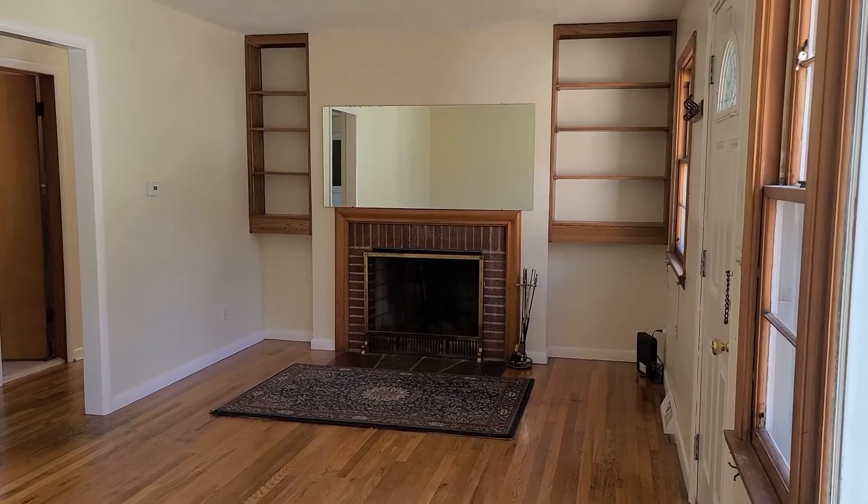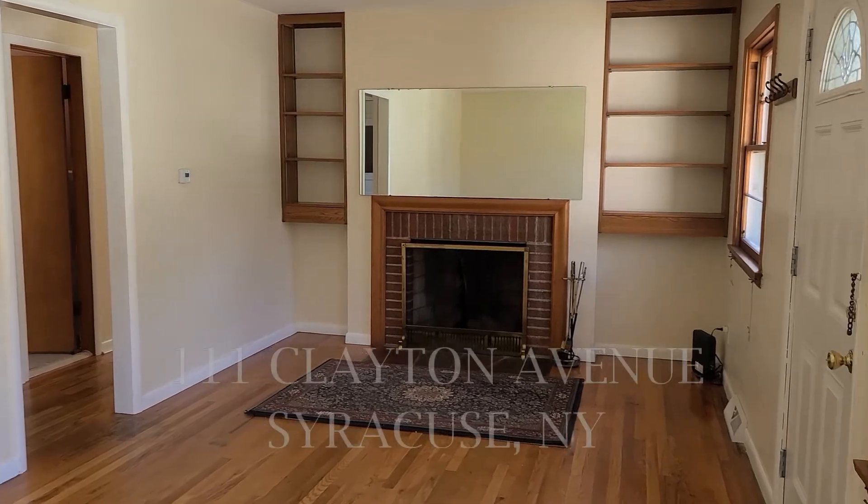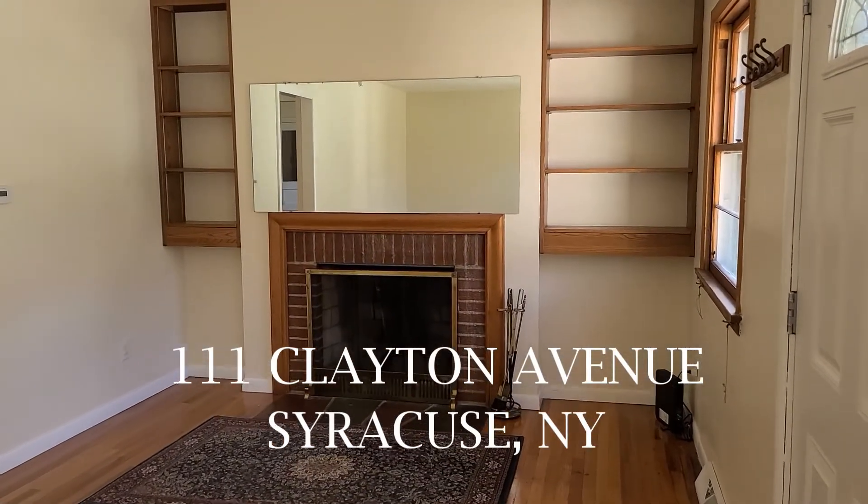Hi everyone, this is Tracy Cicliano with the House to Home team and we are pleased to invite you to watch a video tour of one of our newest listings at 111 Clayton Avenue in Syracuse.